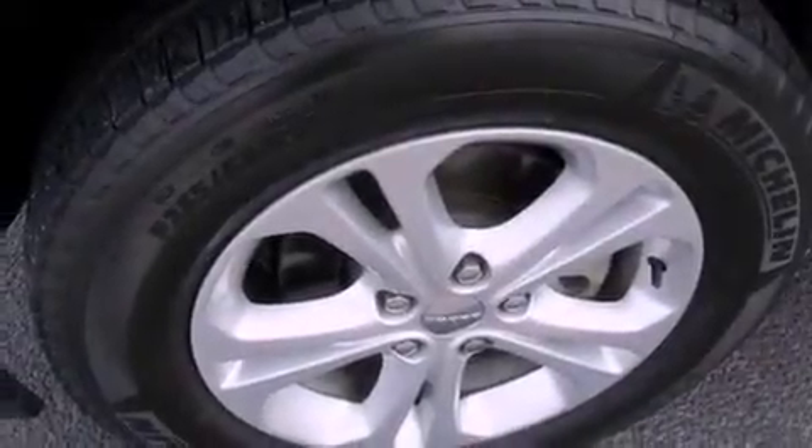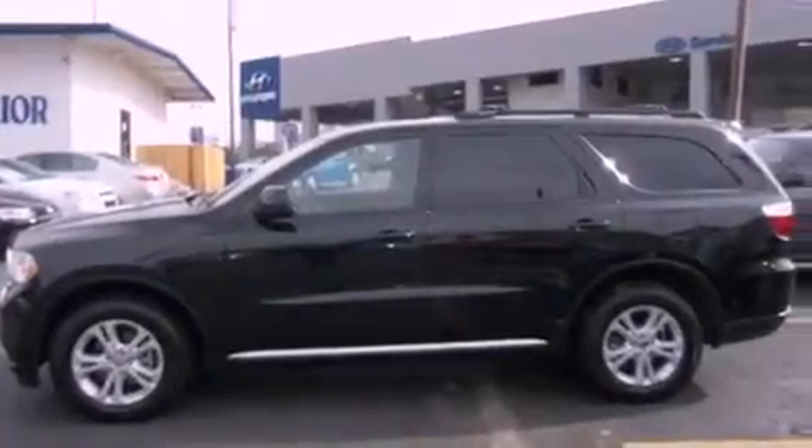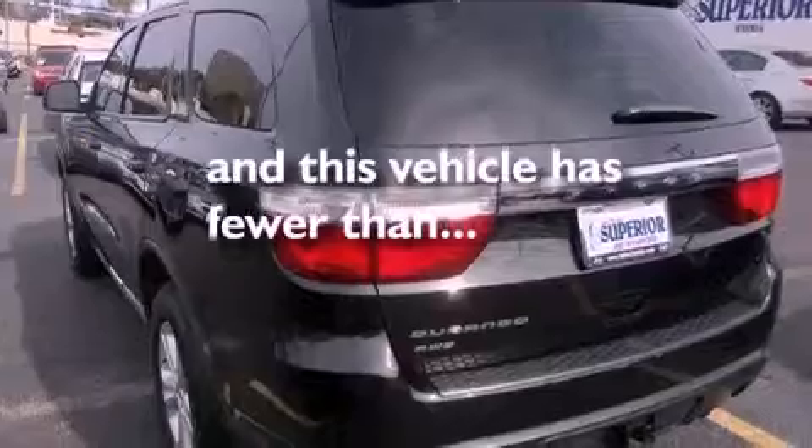Features include commercial-free satellite radio, aluminum wheels, traction control and stability control systems, front and rear floor mats, a passenger side airbag, air conditioning, and this vehicle has less than 32,000 miles.